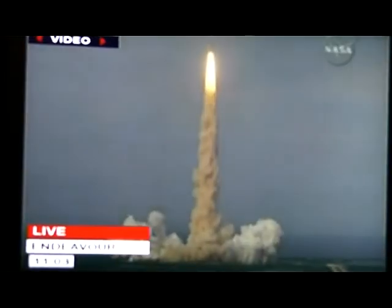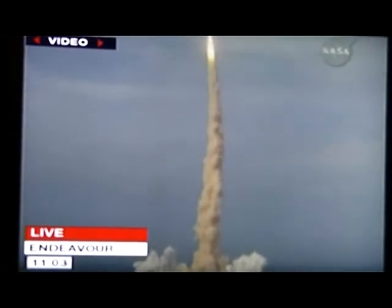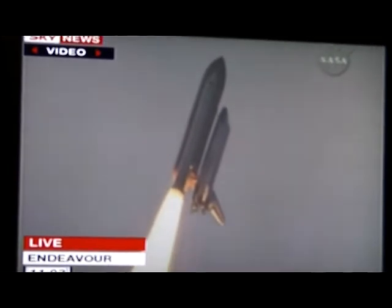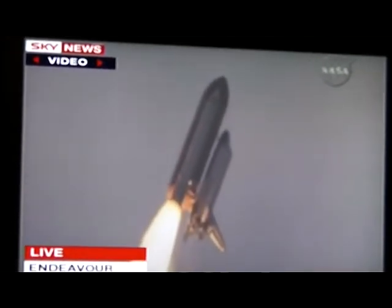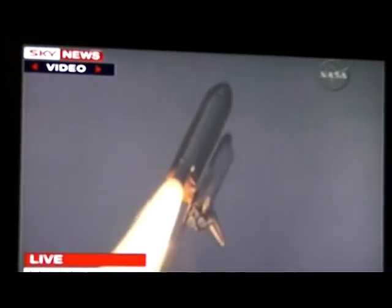Houston, Endeavour, roll program. Climbing. Roger, roll, Endeavour. This is Mission Control, Houston. Endeavour's roll maneuver is being completed. It is now going into a heads-down position on track for its flight to the International Space Station. Climbing 400 miles per hour, one mile in altitude and seven miles down range already from the Kennedy Space Centre.